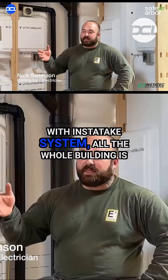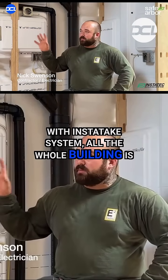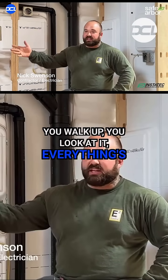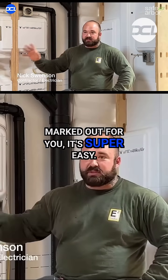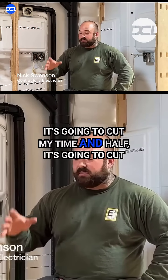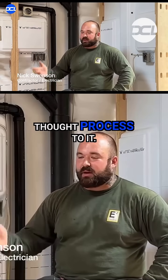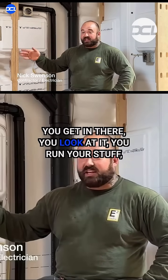With the Instatex system, the whole building is a no-brainer. You walk up, you look at it, everything is marked out for you. It's super easy. You don't have to think twice about anything. It's going to cut my time in half — it's going to cut everyone's time in half because there's no thought process to it. You get in there, you look at it, you run your stuff, and you're done. Let's go.